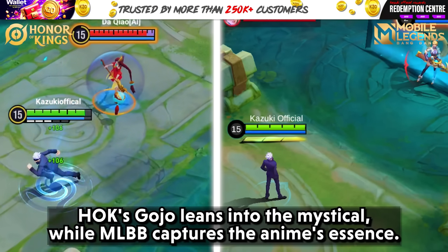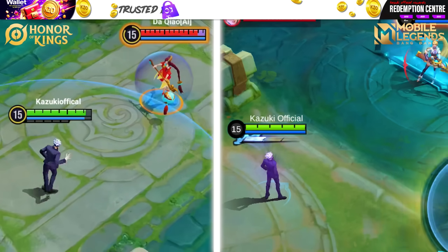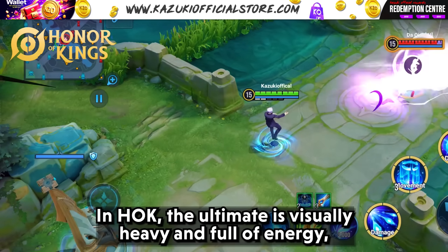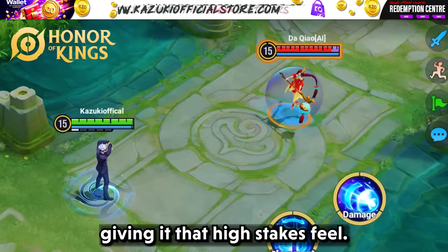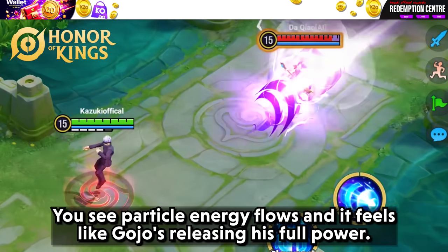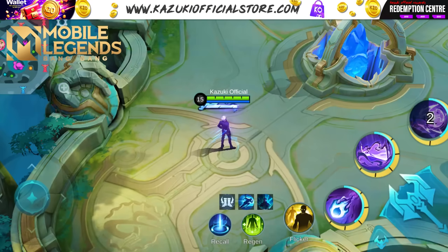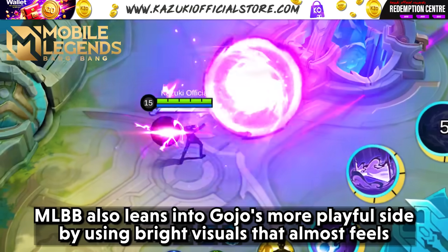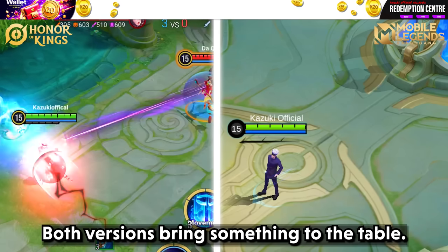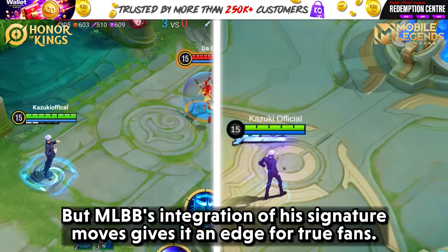HOK's Gojo leans into the mystical while MLBB captures the anime's essence, visible even in the curse energy itself. When it comes to Gojo's ultimate, both games clearly went all out. In HOK, the ultimate is visually heavy and full of energy, with particle energy flows that feel like Gojo is releasing his full power. MLBB takes a more cinematic approach, infusing the ultimate with Gojo's classic moves and bright visuals that almost feel like you're watching an epic anime moment. MLBB's integration of his signature moves gives it an edge for true fans.